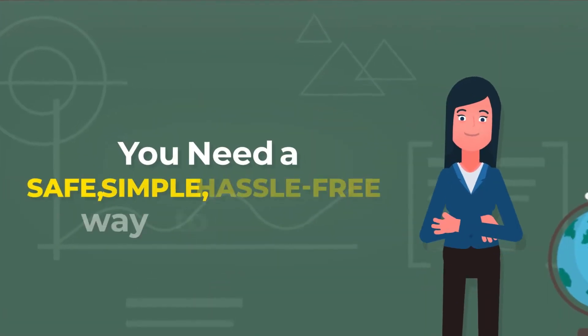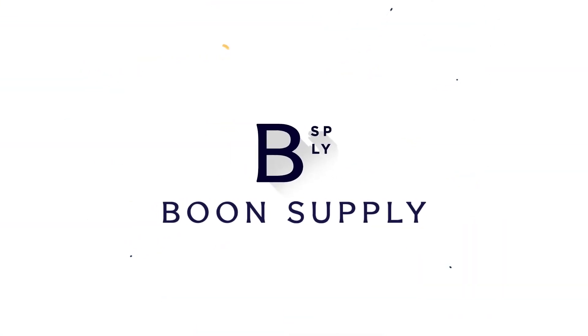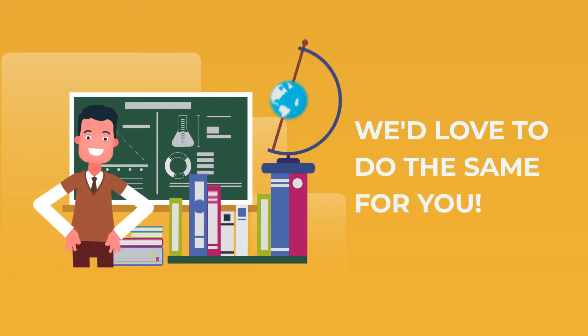Do you need a safe, simple, hassle-free way to raise funds? Welcome to Boone Supply. We've helped raise over $100 million for schools since 2009, and we'd love to do the same for you.